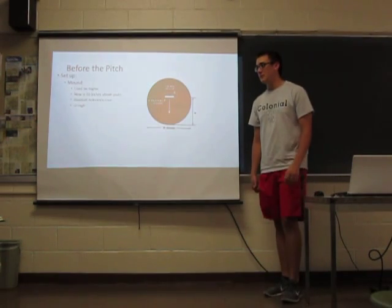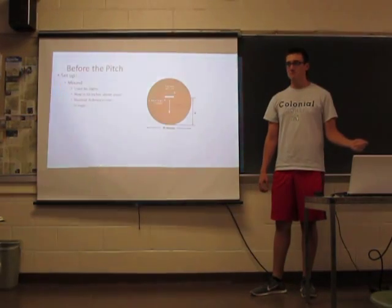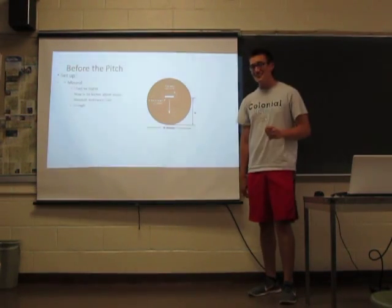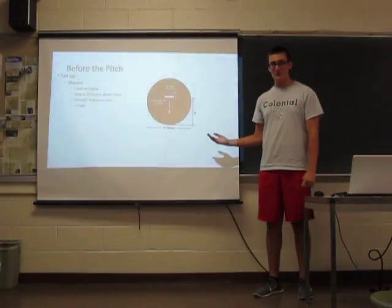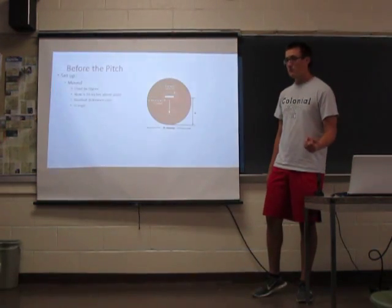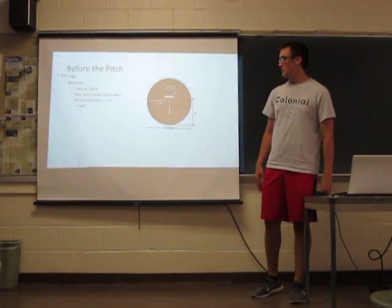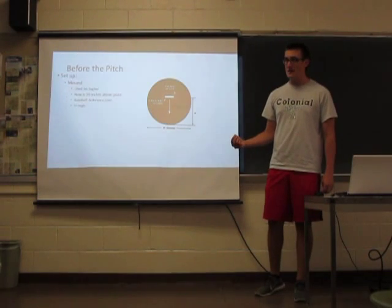Another question that somebody can answer: what lets everybody else know that the pitcher is the most important player on the field? 'They're in the middle.' That is a good answer that I did not think of. My thought is because they're standing higher than anyone else on the field. That's very important because that's going to be used to generate gravitational potential energy. Just because of where they're standing, they already have an advantage over the batter. Potential energy is measured by U — mass times acceleration due to gravity times height.